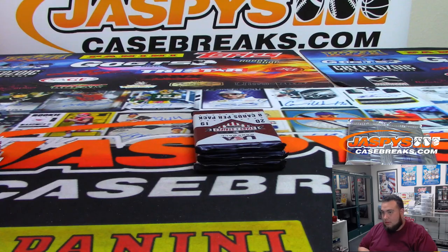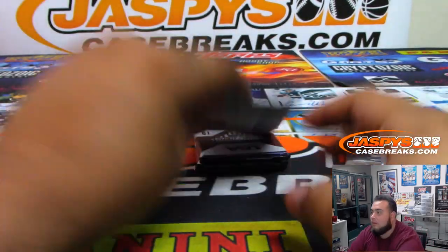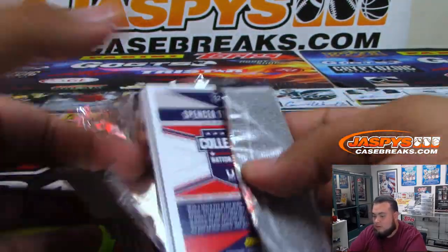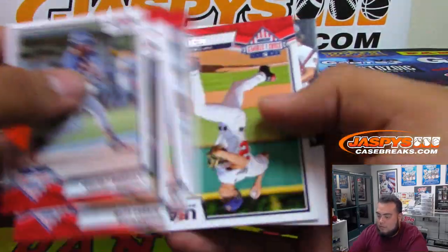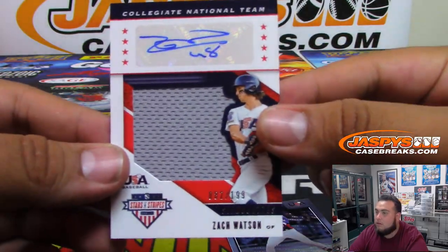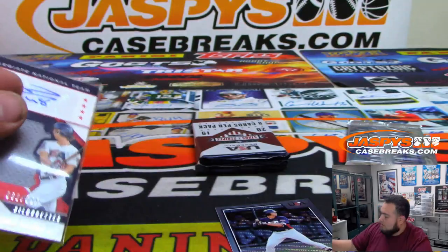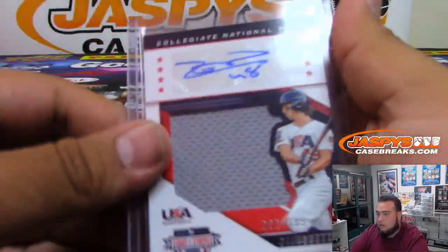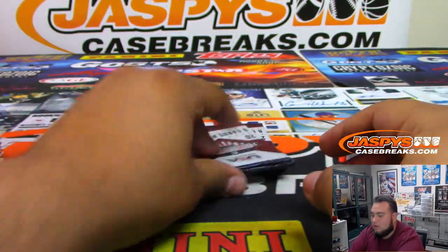A couple more packs. Zach Watson, $1.89. A couple more.